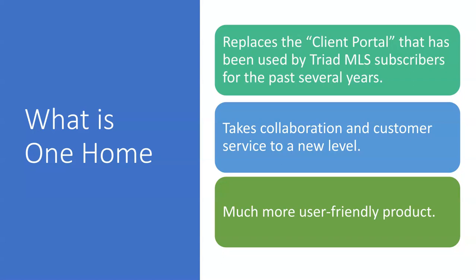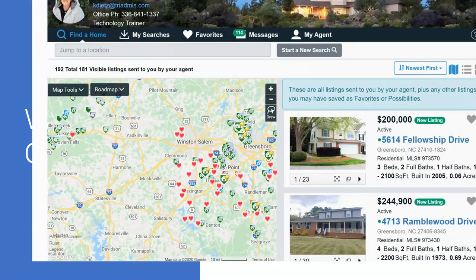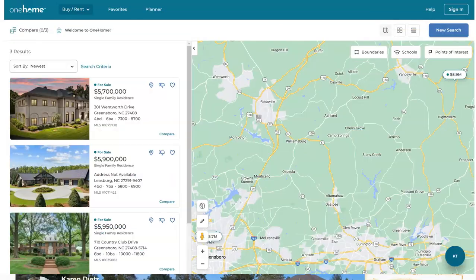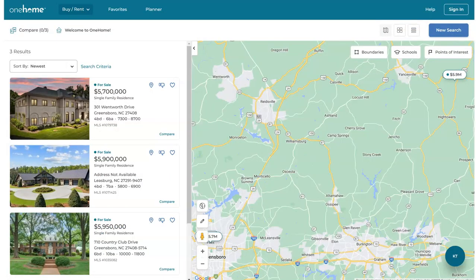One Home is much more user-friendly for the consumer. As a reminder, this is what the Matrix client portal looks like. When agents email listings to their clients individually or through auto notifications, the consumer would view the information in their portal. The client portal had search functions, message functions, and saved search functions. The One Home product is a robust portal in comparison.